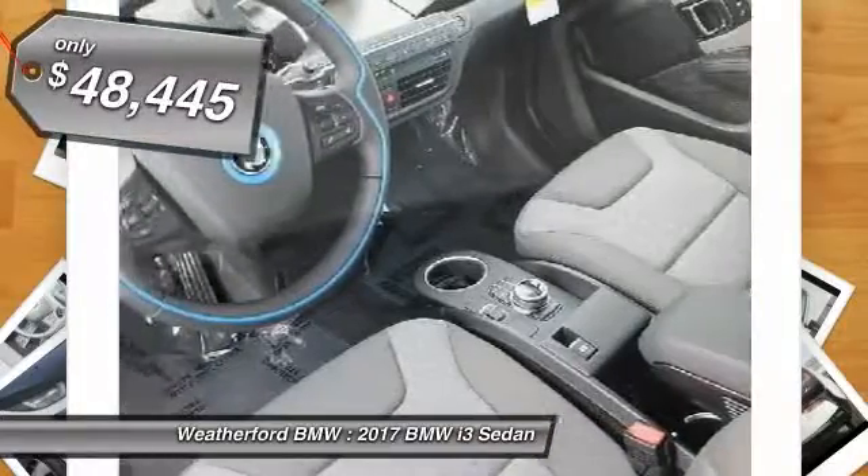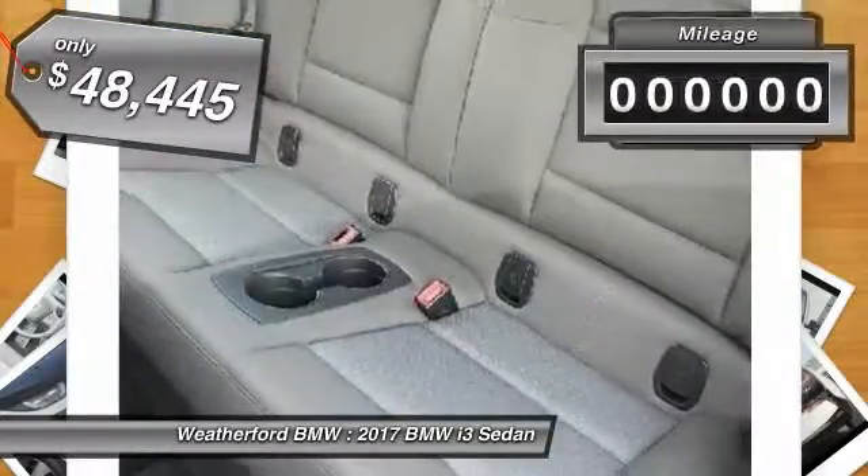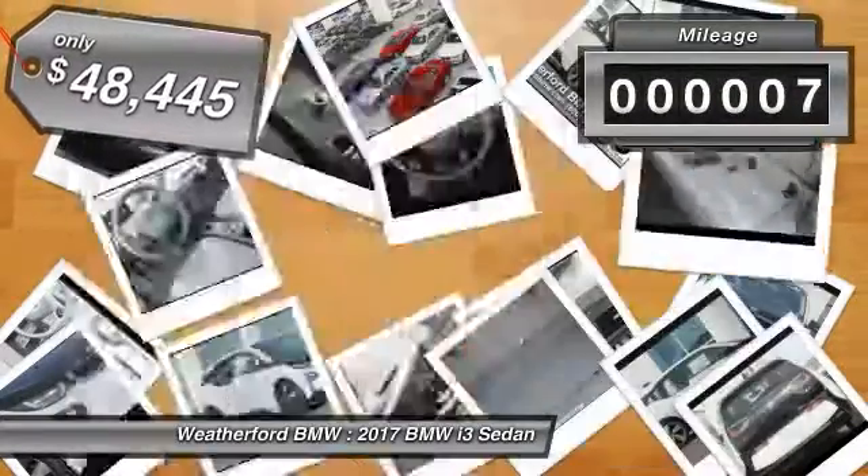This vehicle is priced below $50,000 and has less than 100 miles.